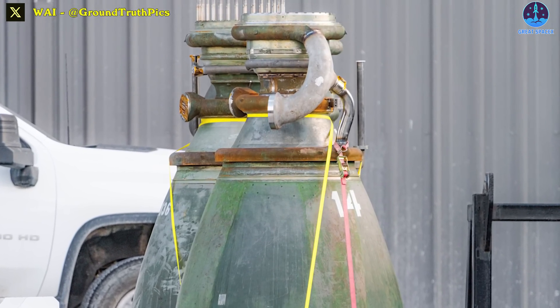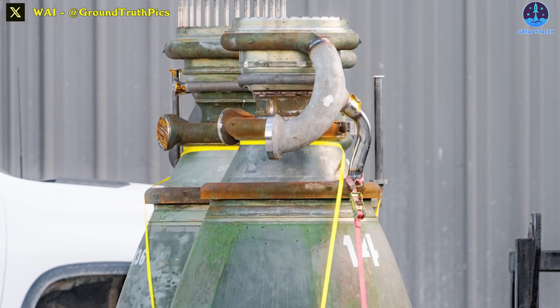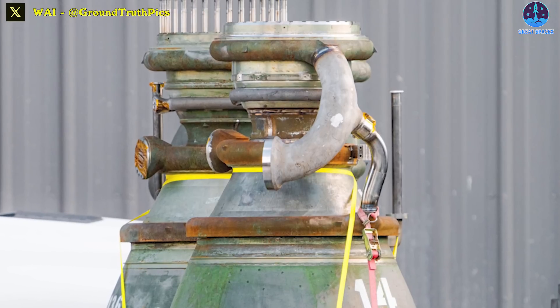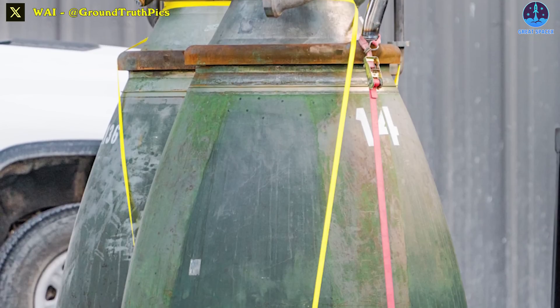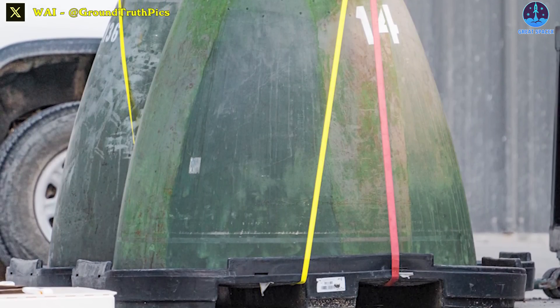Back to Starbase — there are two strapped-down Raptor engine bells spotted at the build site: R14 and R136. These are only Raptor combustion chambers and nozzles. Normally these Raptors would be clearly incomplete, but could this possibly mean the next Raptor generation? It's hard to know exactly what SpaceX is aiming for here.